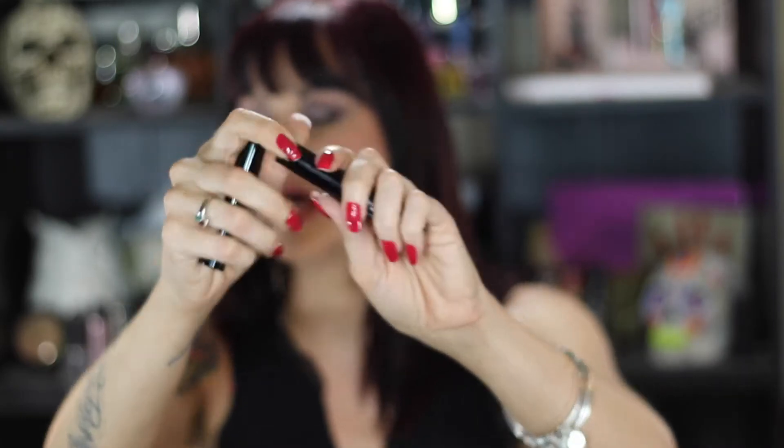Then I have two sample-size mascaras: the Smashbox Full Exposure Mascara and the Laura Geller Glam Lash. I think these are the last two sample-size mascaras in my collection, so I'm going to go ahead and try to use those and move them out, because I know I'll probably be getting some more later on in the year.